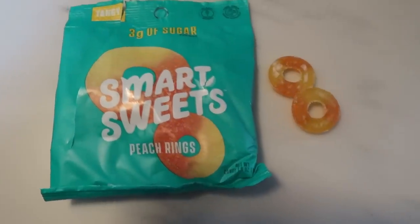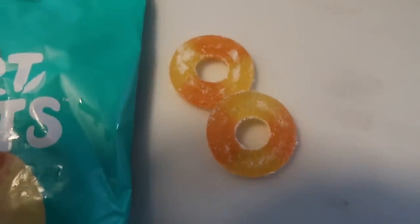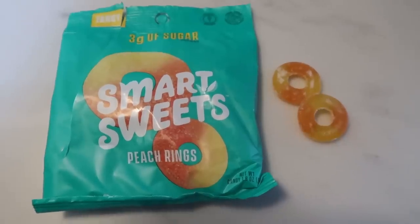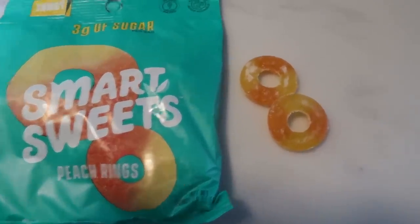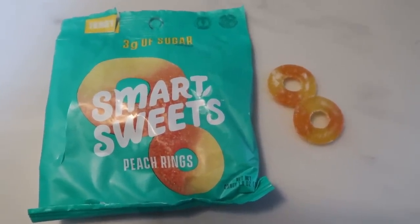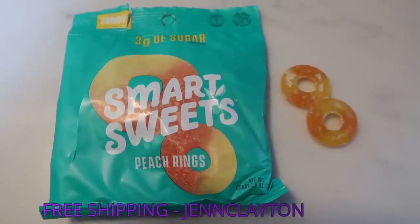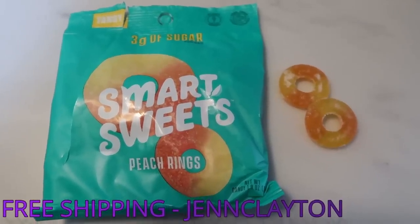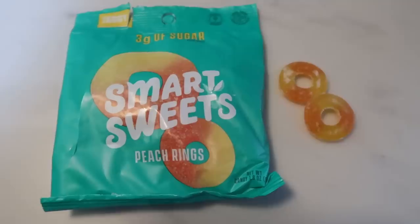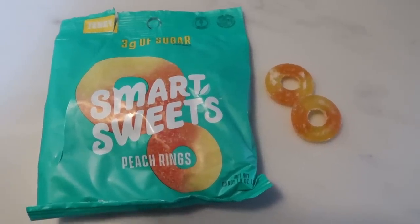For dessert tonight I had a bag of those Smart Sweets peach rings. The entire bag is only three smart points, 80 calories, and only three grams of sugar. They are so good — that sugary, tangy, delicious taste. Use my code Jen Clayton on screen — that'll get you free shipping on 12 bags or more. They're not in any stores yet, so order directly on the Smart Sweets website.